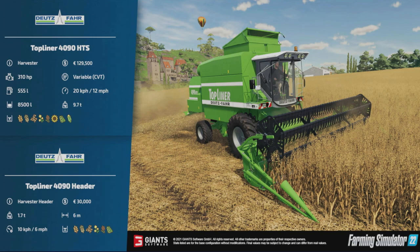I'm really pleased we're getting some more Deutz-Fahr gear. I know it's an older harvester, but we didn't get a huge amount straight off the bat from Giants in FS19, so it's nice to see it. 129,500 for the base model, 310 horsepower, variable transmission, 555-liter fuel tank, 8,500-liter grain tank — putting it in the small to medium harvester size.